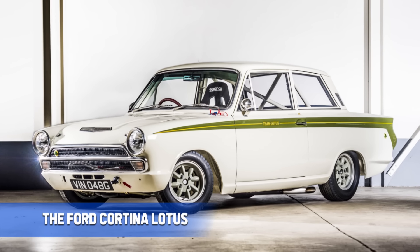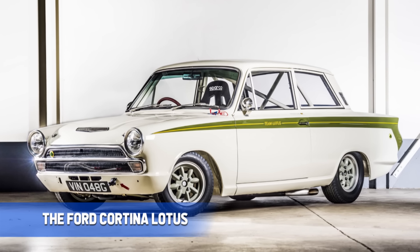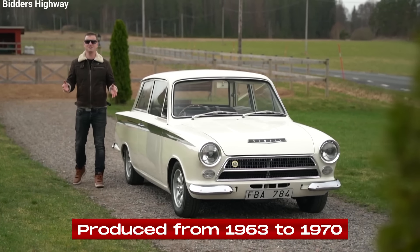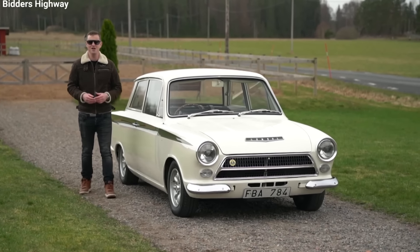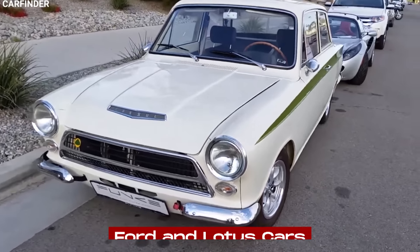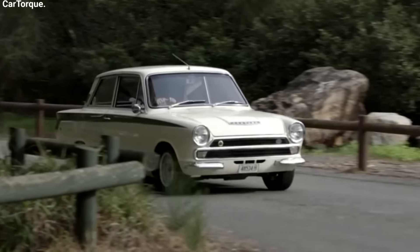The Ford Cortina Lotus is an amazing compact sports sedan. Produced from 1963 to 1970, this high-performance machine was born from a collaboration between Ford and Lotus Cars. Let's dive into the fascinating story of this vehicle.